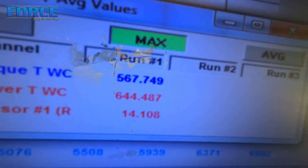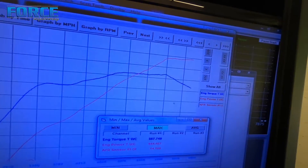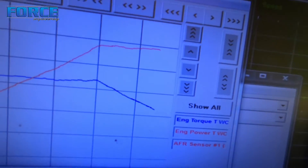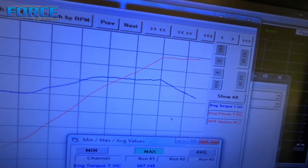644 horsepower, 567 foot pounds of torque. Here's the power curve — we're making peak power up around 6,200 to 6,300 RPM. I turned it to 6,500 up here, but look at that torque curve — it's just crazy flat.